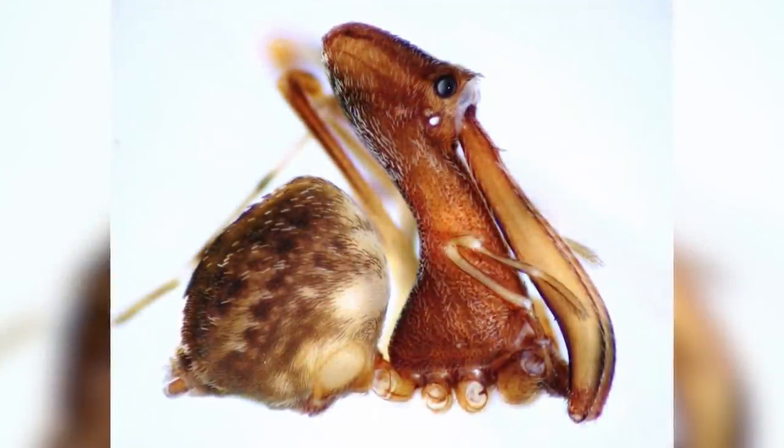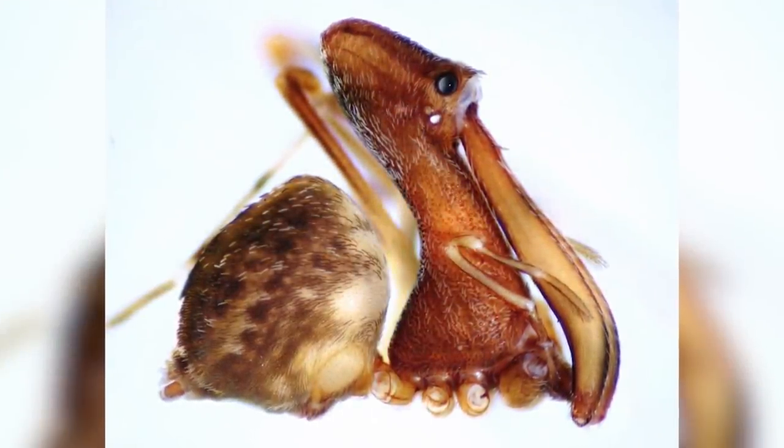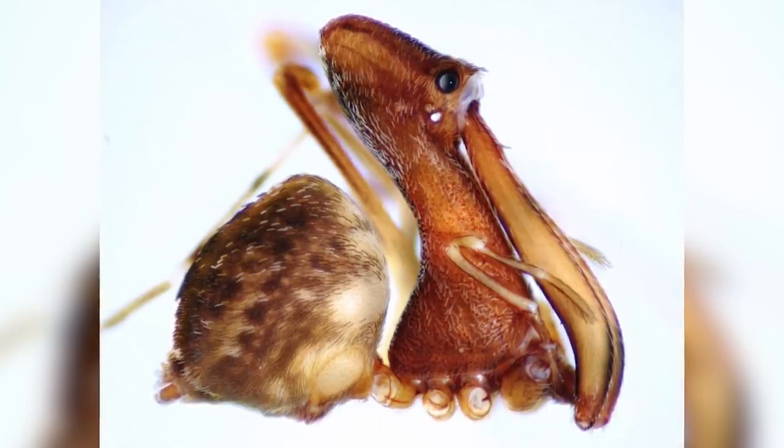Fortunately, pelican spiders are all very small at less than half an inch long, because if they were any bigger, they'd undoubtedly be one of the most feared spiders of all.